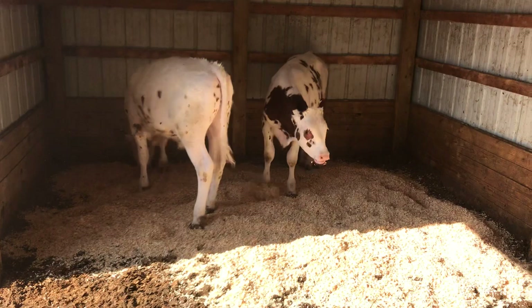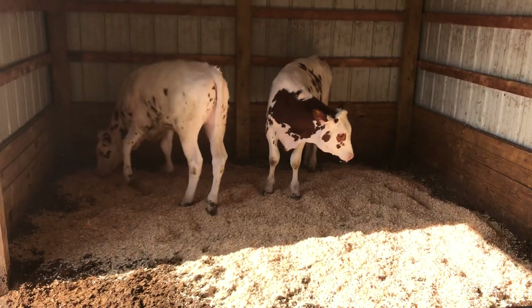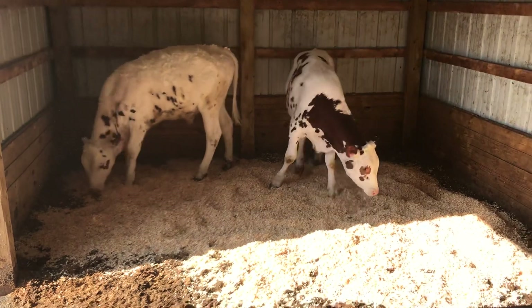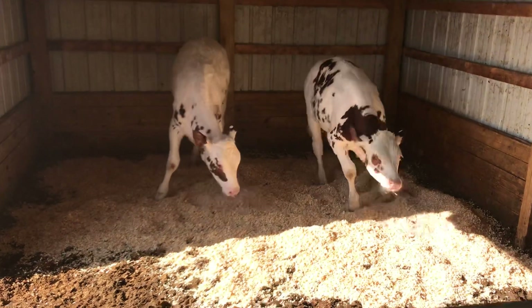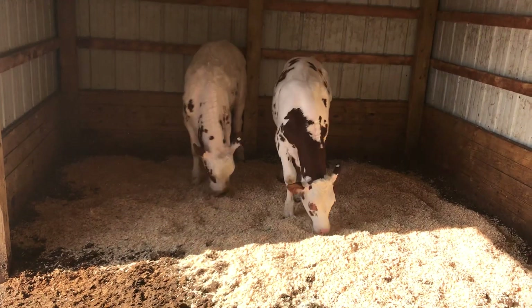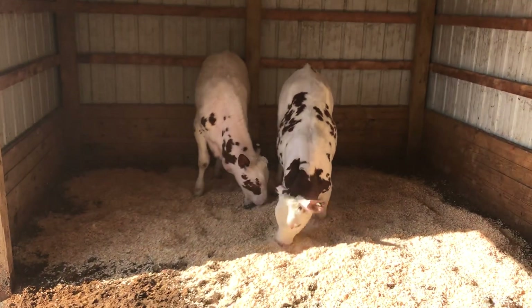Every time we give them new shavings they get so excited — it's almost like a dog. One would roll around on its side and back in the shavings. These guys just pretty much like to jump around and rub their faces in it.